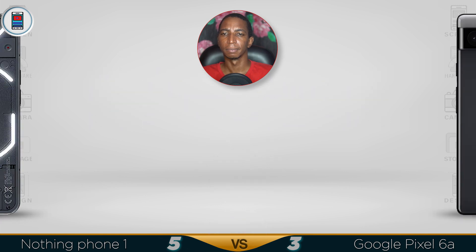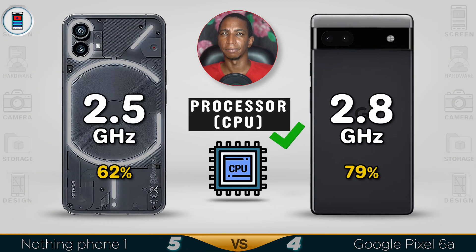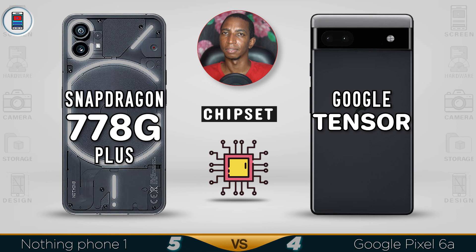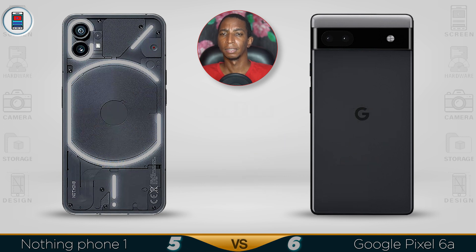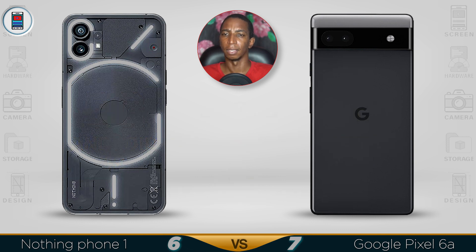For the processor, the Pixel 6a runs at 2.8GHz which is faster than the 5.2GHz figure for the Nothing Phone 1. The Google Tensor chipset runs really optimized and really well. The Snapdragon 778G is not bad either. For the GPU, the Mali G78 on the Pixel delivers beautiful graphics. Both devices run 5G on Android 12 out of the box.